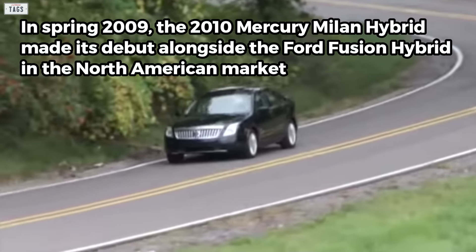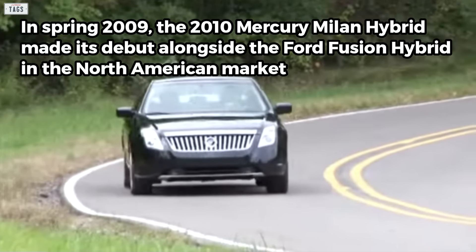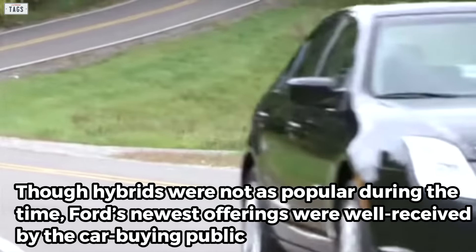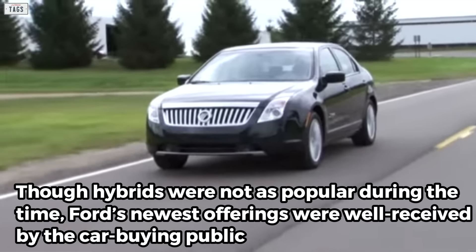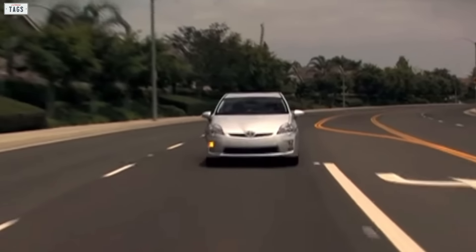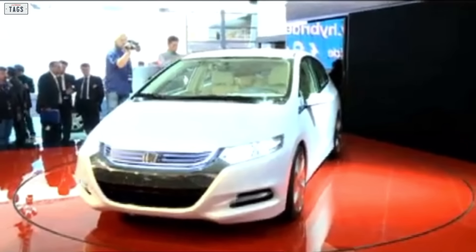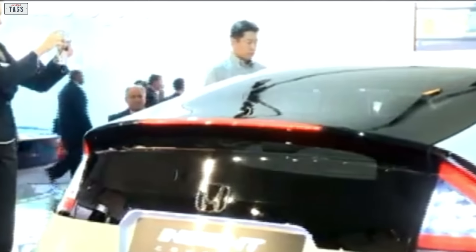In spring 2009, the 2010 Mercury Milan Hybrid made its debut alongside the Ford Fusion Hybrid in the North American market. Though hybrids were not as popular at the time, Ford's newest offerings were well-received by the car-buying public. The Toyota Prius was steadily gaining traction in the hybrid market, and Honda had just rolled out its second-generation Insight, so buyers were accustomed to the typical odd-shaped hybrid cars.